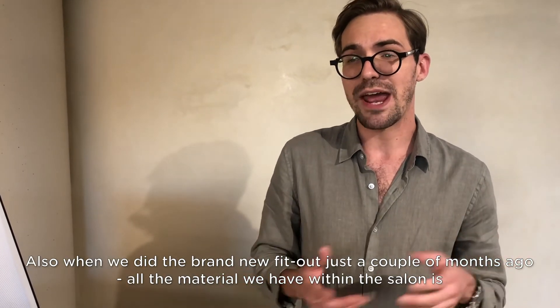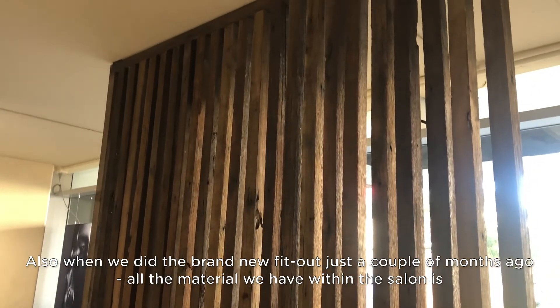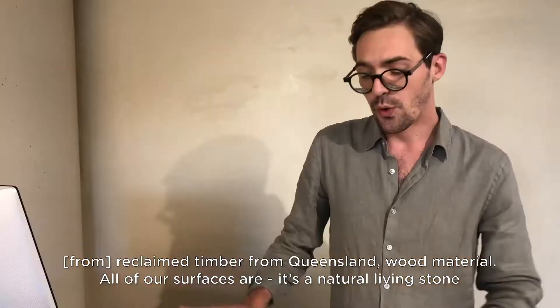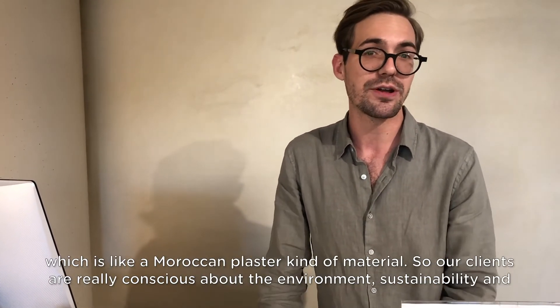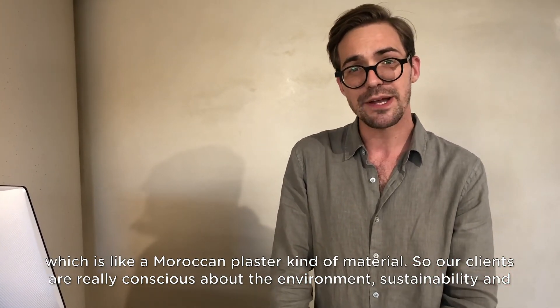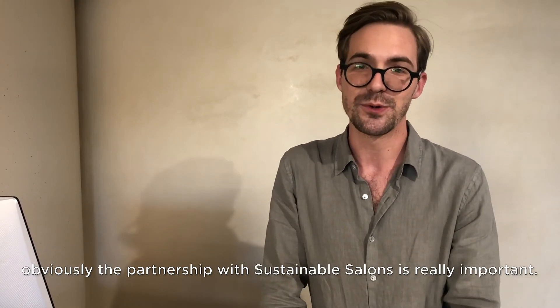When we did the brand new fit-out just a couple of months ago, all the material we have within the salon is reclaimed timber from Queensland. All our surfaces are a natural living stone, which is like a Moroccan plaster kind of material. Our clients are really conscious about the environment, sustainability, and the partnership with Sustainable Salons, which is really important.